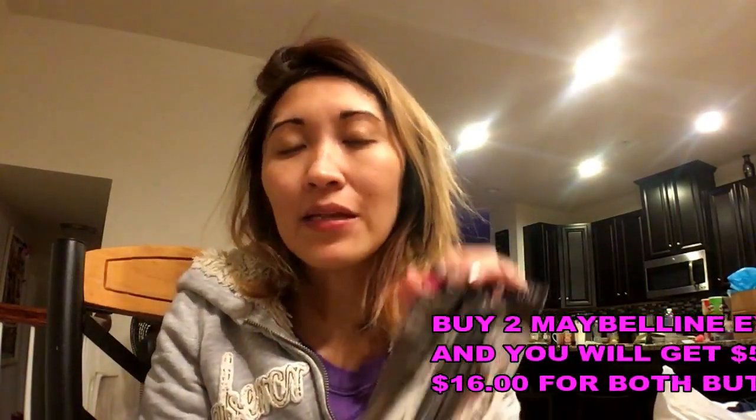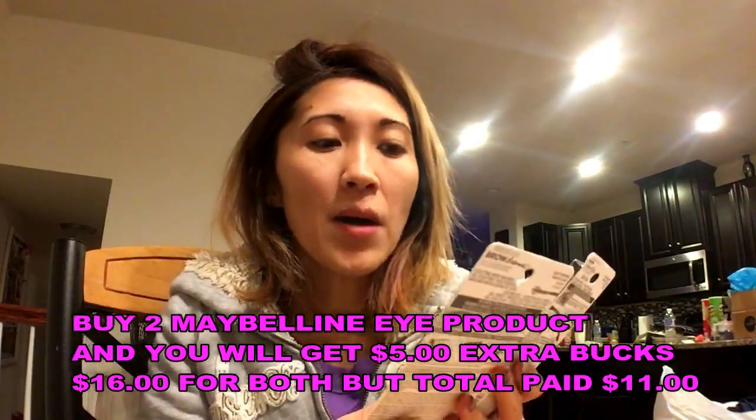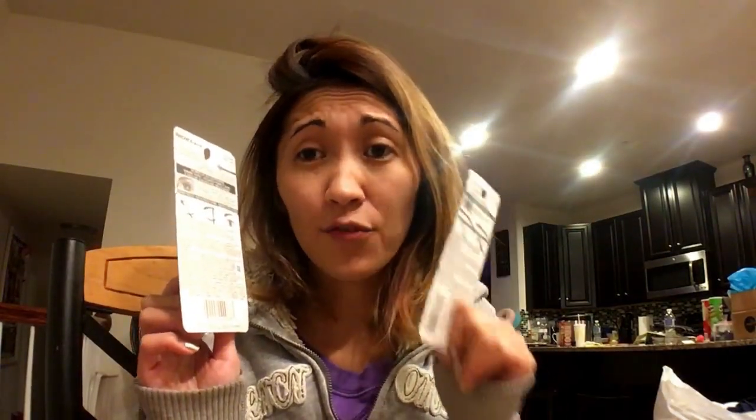If you buy any Maybelline for eyes — buy two Maybelline eye products and you'll get $5 extra bucks. I bought the Brow Drama by Maybelline in Soft Brown, and the Brow Define Plus Fill Duo, also Maybelline, in Deep Brown. I spent about $16 for both since they're $8 each, and then I got $5 extra bucks. So it looks like I spent $11.